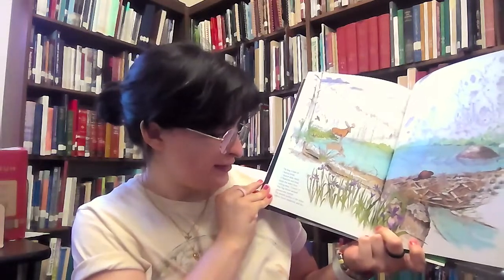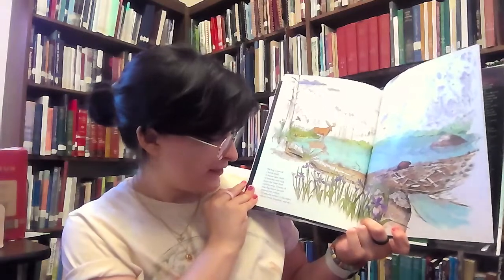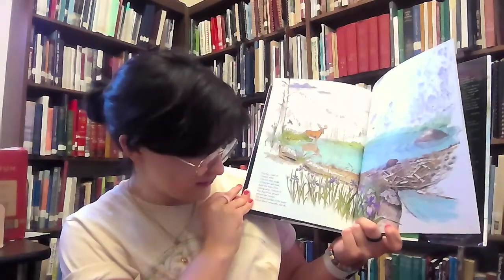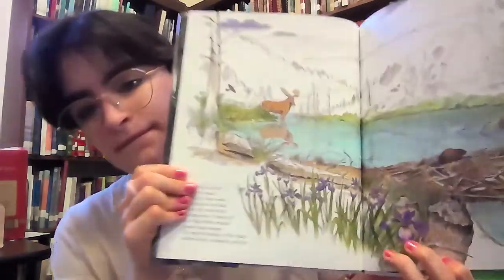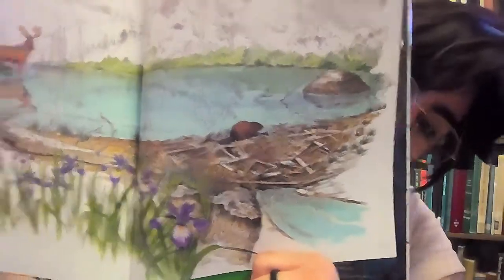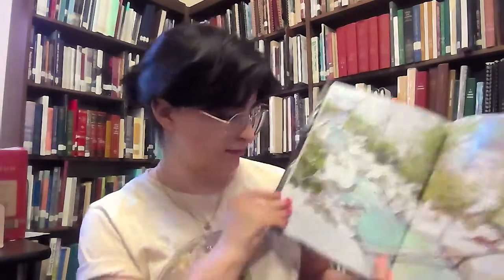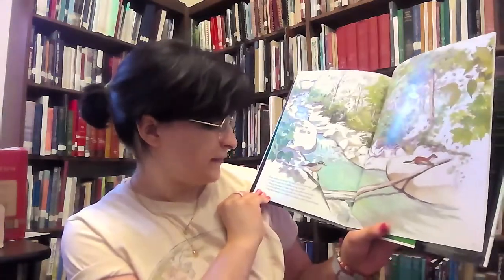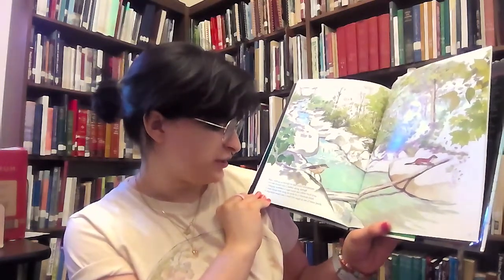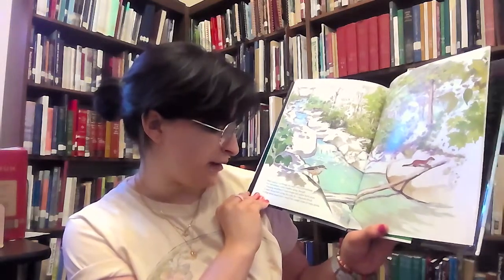The bog is part of a beaver pond. A beaver dam, made of branches and mud, keeps the water from rushing away. Flowers of blue flag bloom around gnawed tree stumps. The smooth surface of the water reflects forests, mountains, and sky. Water seeping out through the dam rushes downstream. Over and around rocks, it babbles along through a changing woodland of sugar maple and yellow birch trees. A water thrush bobs along the rocks by a viburnum shrub.